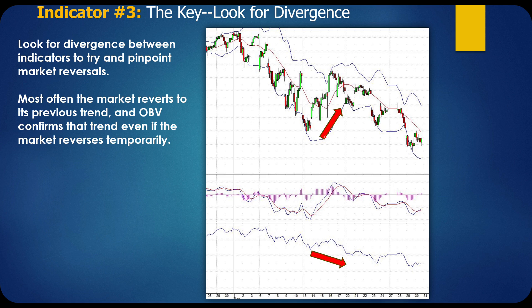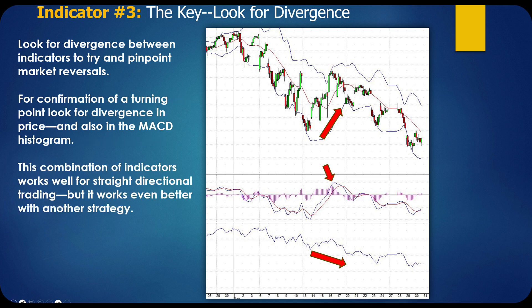Here's a great example. We've got a red arrow showing the stock is really going up, but the overall direction of OBV is actually going down. We have a new relative high slightly higher than the previous high, but we don't get that confirmation in OBV. So we don't get faked into thinking we've got a new trend — this would actually be a great opportunity to start loading up on downside positions. For confirmation of a turning point, look for divergence in price and also the MACD histogram.